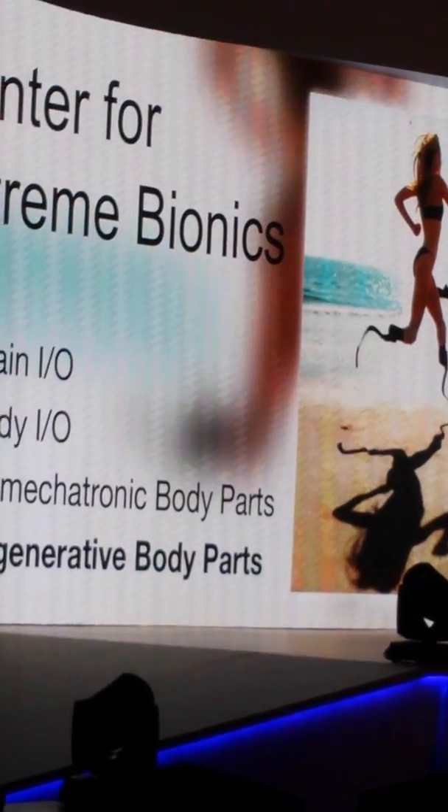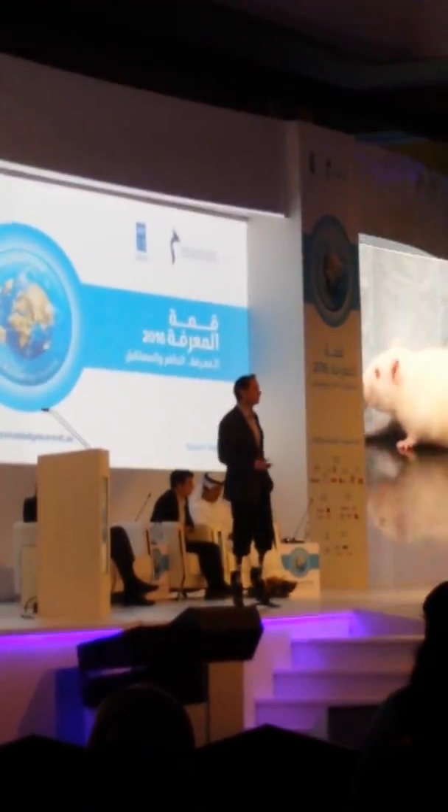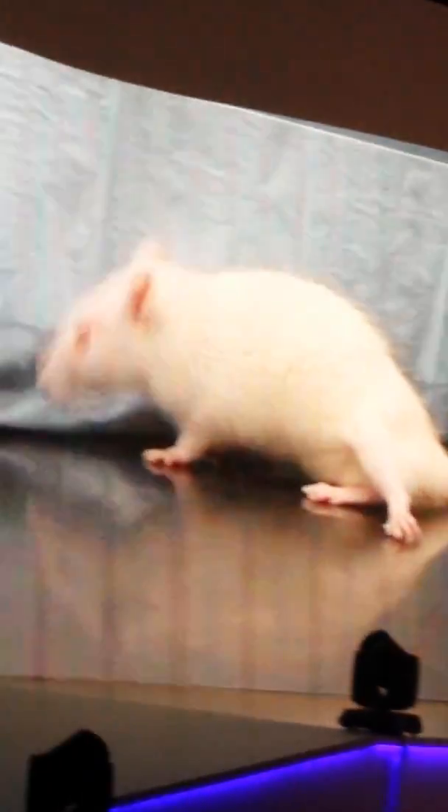I'll finish up with regenerative body parts. This is the work of Bob Leiner at MIT and his many colleagues. This is a mouse where the spinal cord has been cut, and you see significant paralysis in the hind limbs. What Bob's team have done is build a polymer scaffold, injected that scaffold with neural stem cells, and they then promote regrowth of the broken spinal cord.